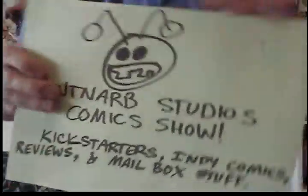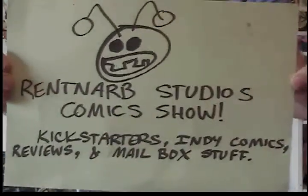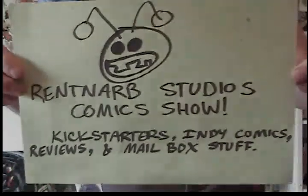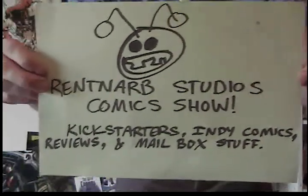Hello, I am Gary Brantner of Rent-Arb Studios Comics and this is the show where I talk about the comic books I've read, the Kickstarters I've backed, and where you can find these comics and Kickstarters and anything else cool that I get.